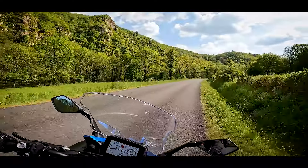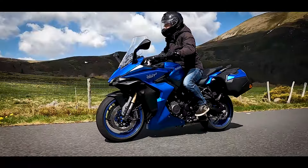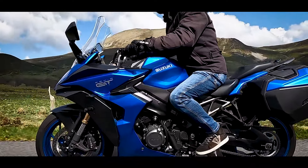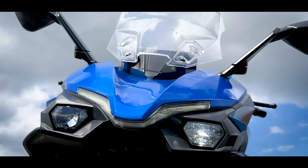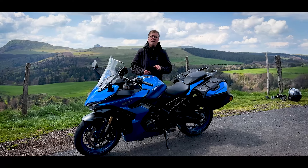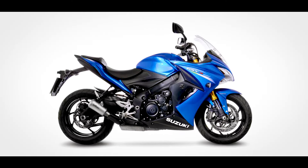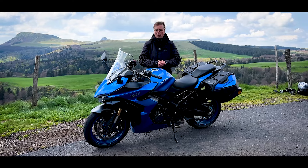On ne reviendra pas sur toute la présentation technique de cette moto déjà vue lors de la présentation presse avec Damien. Retenez juste une chose : il s'agit de la version GT, évolution de la précédente version F, tout simplement d'une roadster carénée. Les roadsters carénées chez Suzuki, on connaît bien depuis la Bandit 1200 et la Bandit 1250 en version S. Le F, c'était pour fairing. Le GT, comme son nom l'indique, c'est pour des prétentions un peu plus GT.